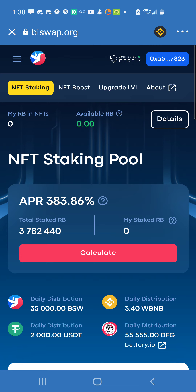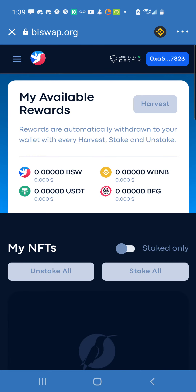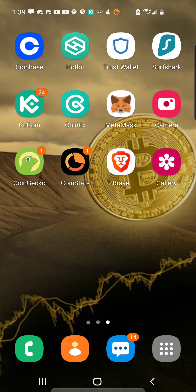This is the NFT staking pool — what you'll be earning on your staked NFT is four cryptos all in one shot: BSW, WBNB (which is the same as Binance — I'll cover that in another video), USDT (the stable coin you know from Hotbit), and BFG. Use CoinGecko and CoinStats — download those apps to search for all these projects you see on these platforms.